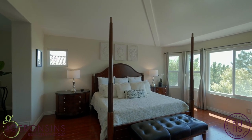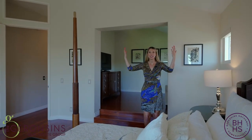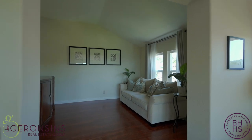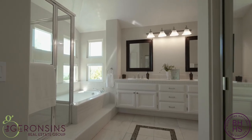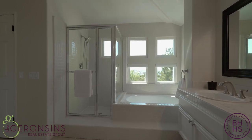This primary suite offers so much ambiance with loads of windows, vaulted ceilings, and a private retreat area — all attached to a bathroom with dual vanities, a deep soaking tub, walk-in closet, and best yet are these spectacular views from the primary bed and bath.